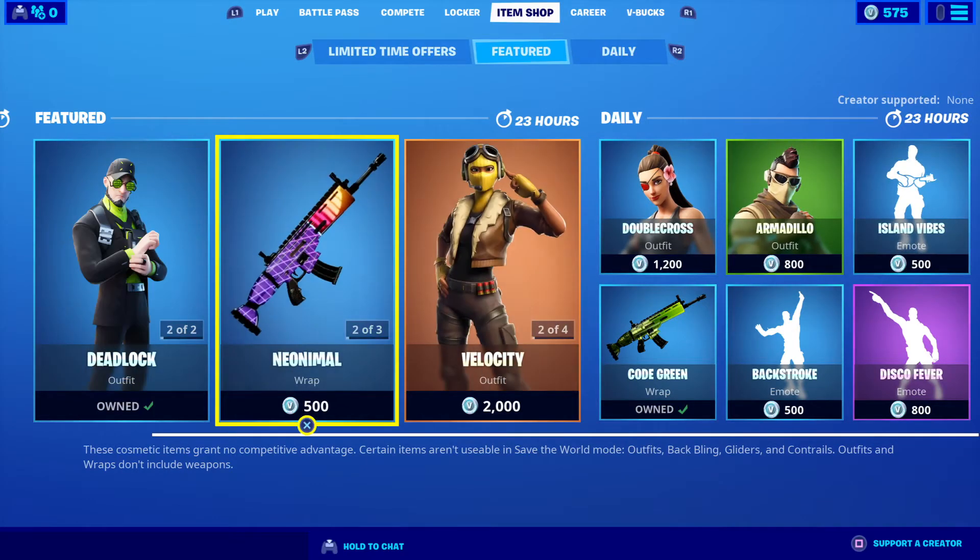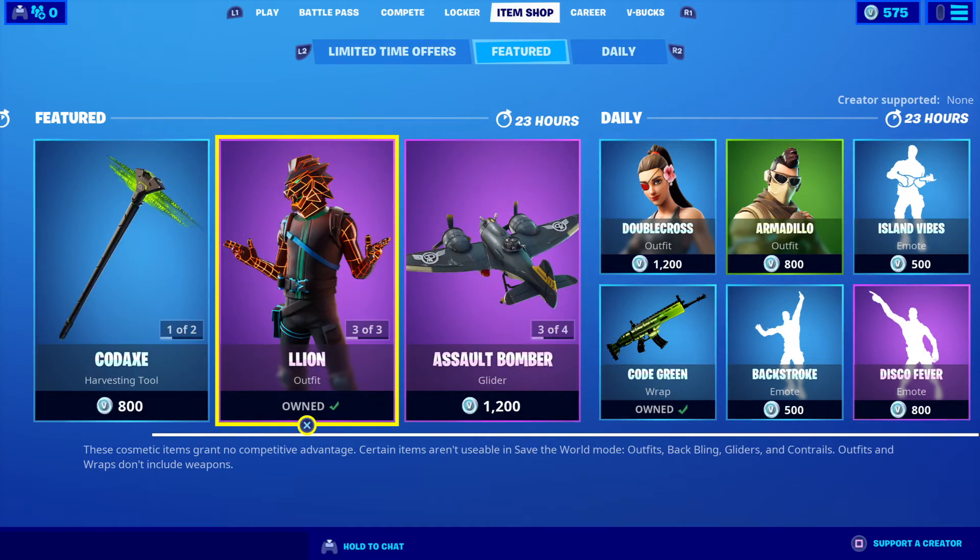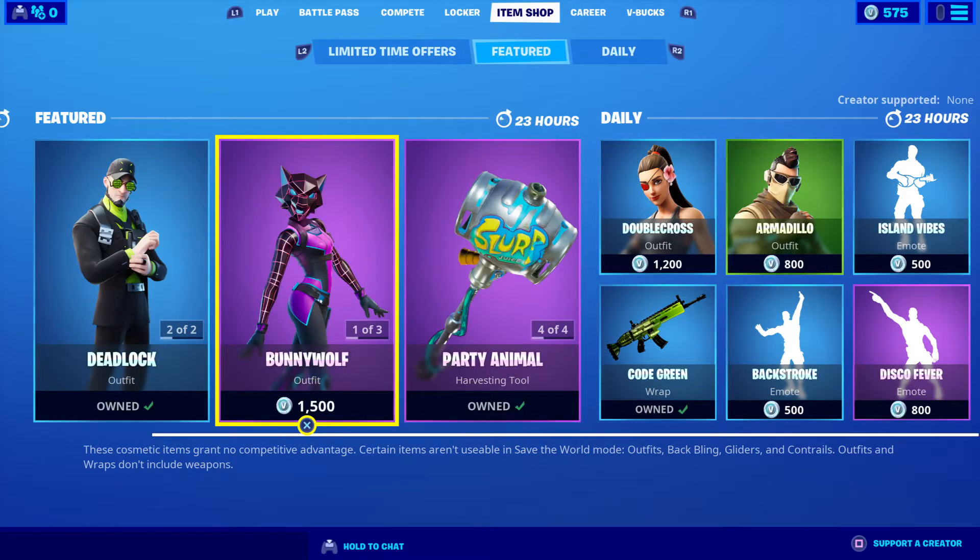We are celebrating our second birthday — we just had our second birthday yesterday and it was most appreciated. Thanks to everybody that has smashed that subscribe button, supported us and watched us throughout the first two years. We are now into our third year. Let's have a look at the featured and daily items for today's Fortnite.